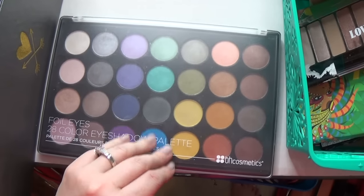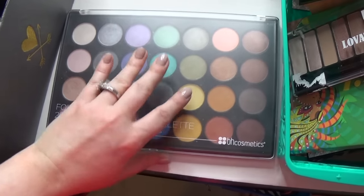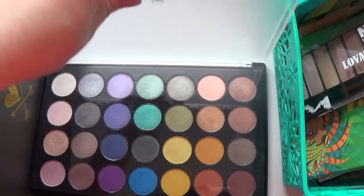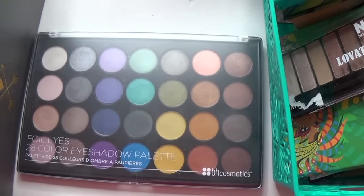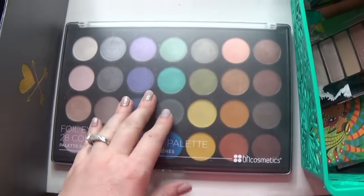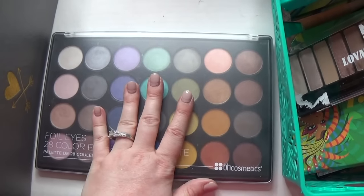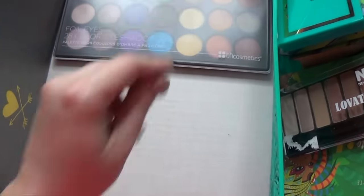This is the BH Cosmetics Foil Color Eyeshadows. There are a lot of similar colors to Makeup Geek. I'm going to do a full review — let me know in the comments below if you want to see it, where I show you the Makeup Geek colors that match and do a 'is it a dupe' kind of video.